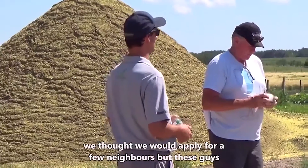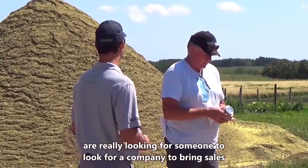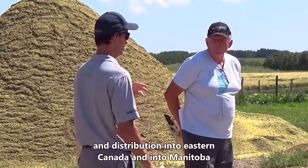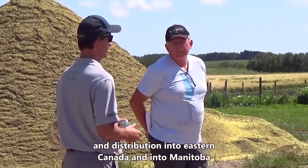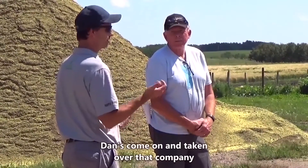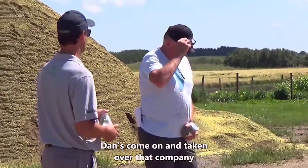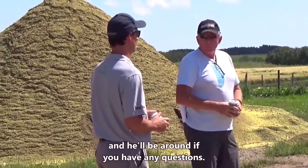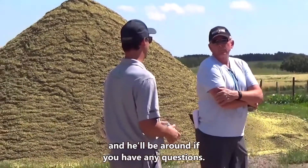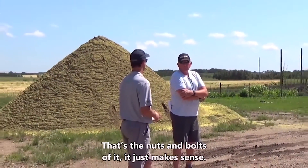We got into this for our own farm, bought a floater, and made the numbers make sense for us. We thought maybe we would apply for a few neighbors. These guys were looking to work with a company to bring sales and distribution into eastern Canada and Manitoba. Dan has come on to take over that role and he'll be around all day today if you have any questions about pricing and logistics.